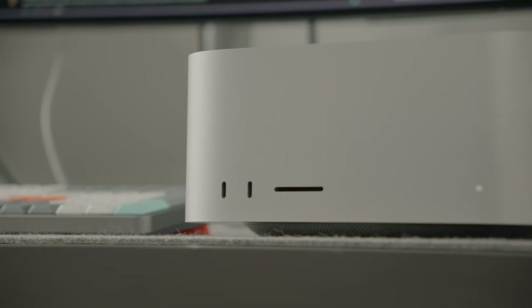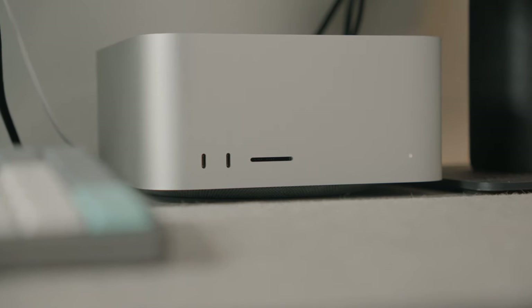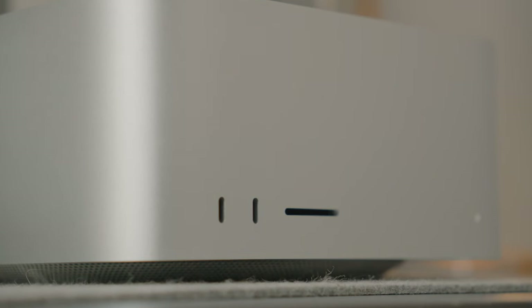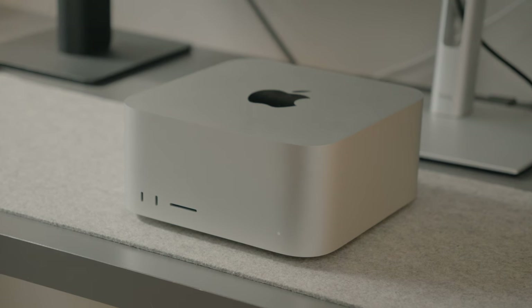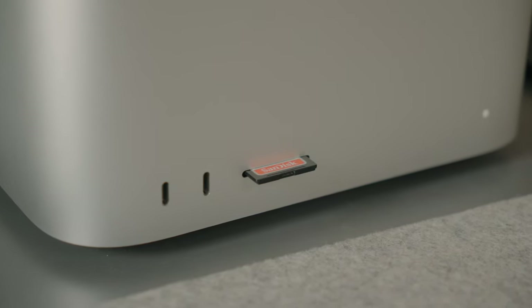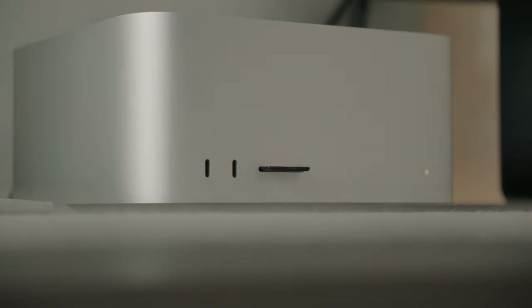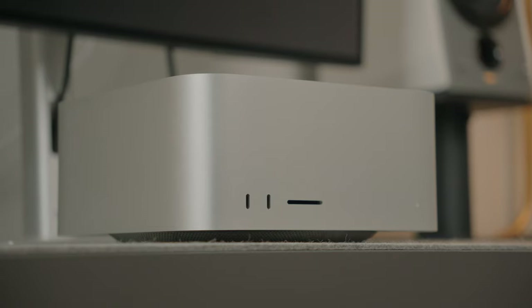The Mac Studio being small but mighty is one of its biggest advantages — it has so much power in a very compact build, so the flexibility is out of this world. The front has two USB-C ports with up to 10 gigabits per second for data transfers, and an SD card reader. The SD card reader is great because once you finish shooting, you can just slot it in without needing a dongle or a cable transfer, which cuts your editing workflow time in half almost.